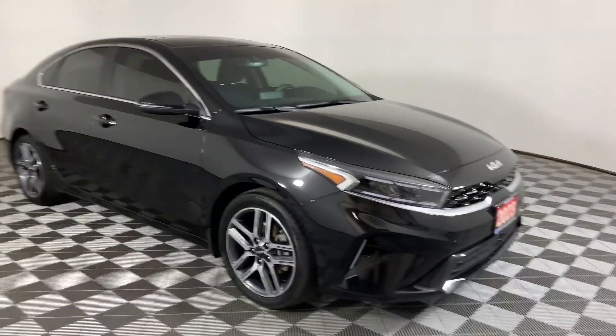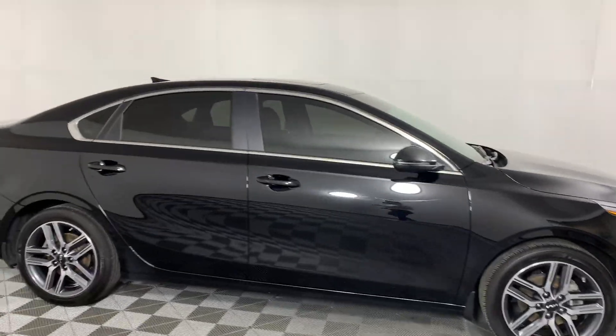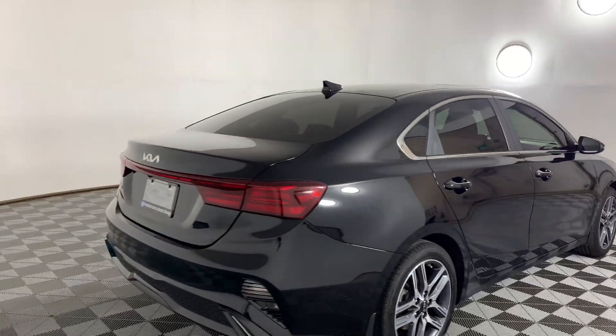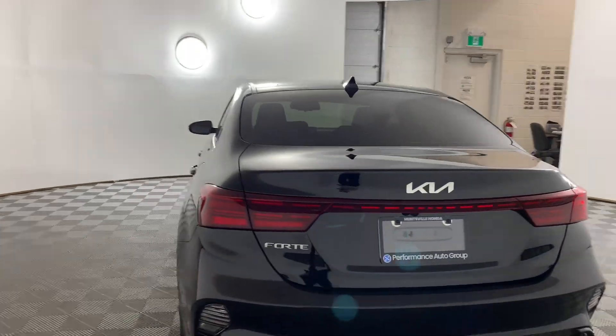This is our 2023 Kia Forte here at Huntsville Honda. This car has a two-liter four-cylinder engine that'll give it 147 horsepower and six liters per hundred kilometers on the highway. It also has a CVT transmission and only has 20,000 kilometers on it.